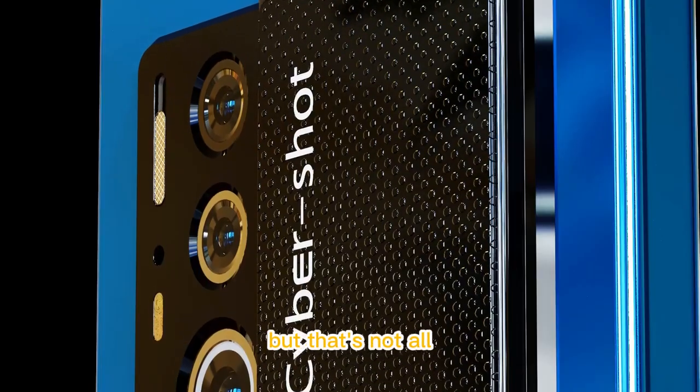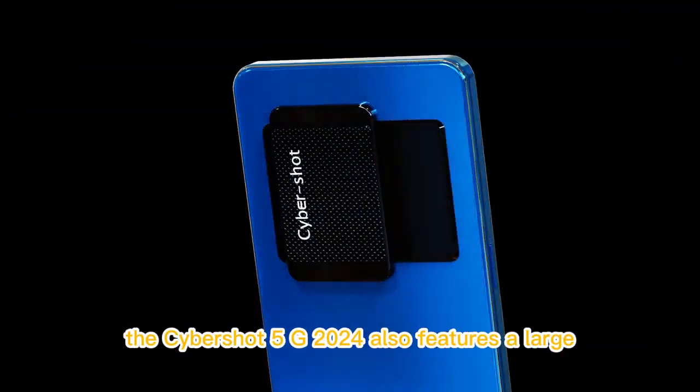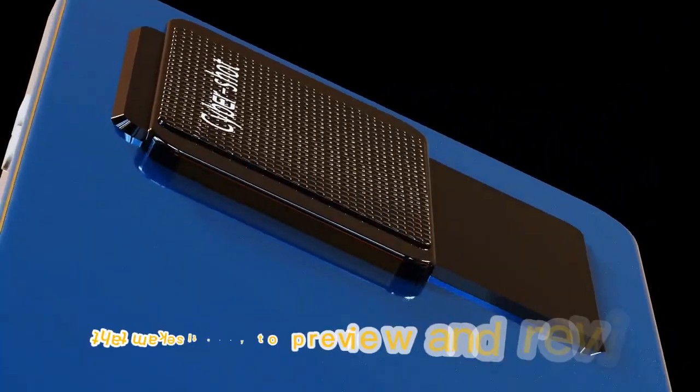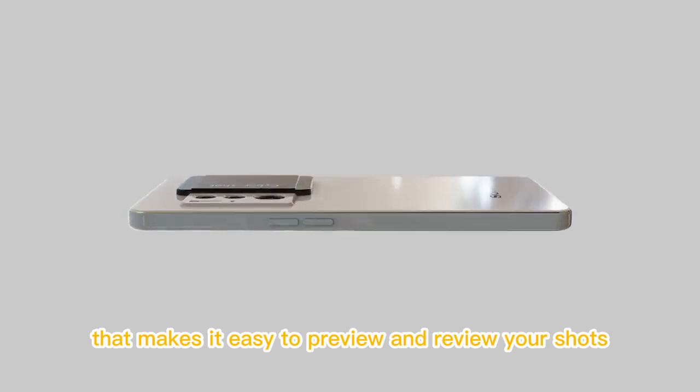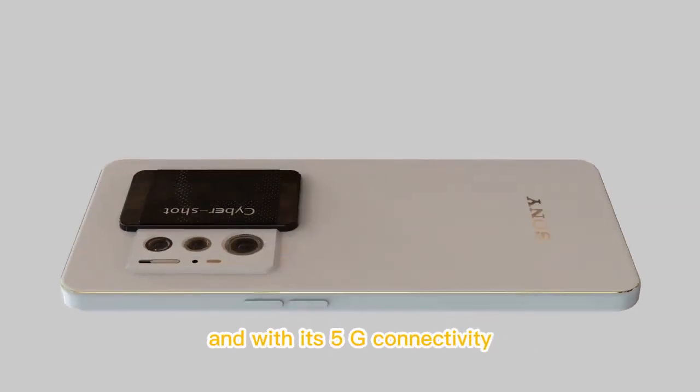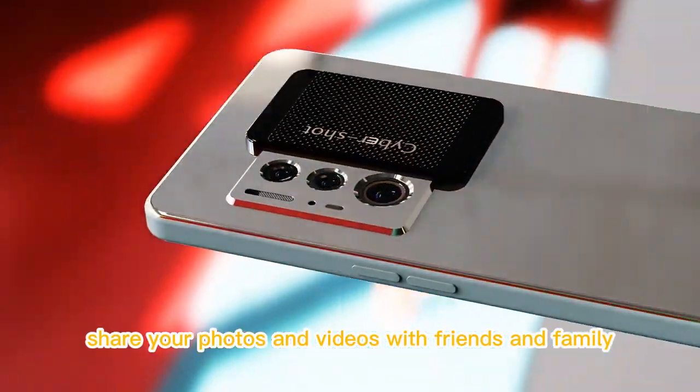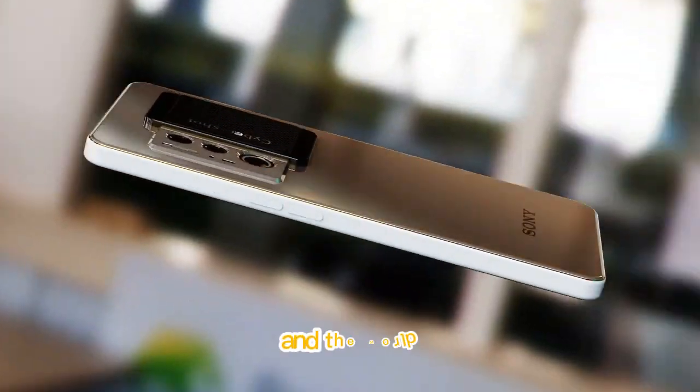But that's not all. The Cybershot 5G 2024 also features a large, high-resolution touchscreen that makes it easy to preview and review your shots. And with its 5G connectivity, you can instantly share your photos and videos with friends and family, no matter where you are in the world.